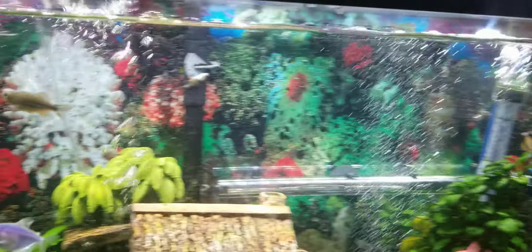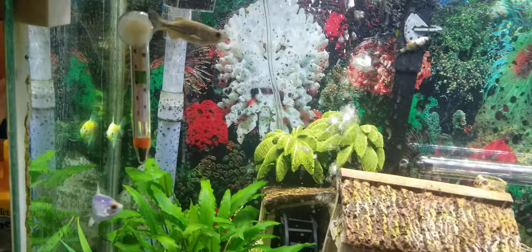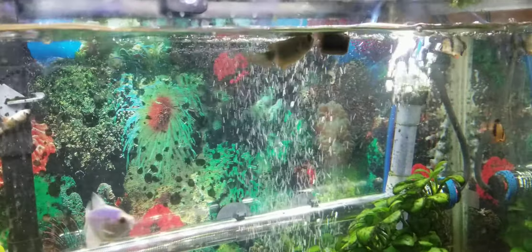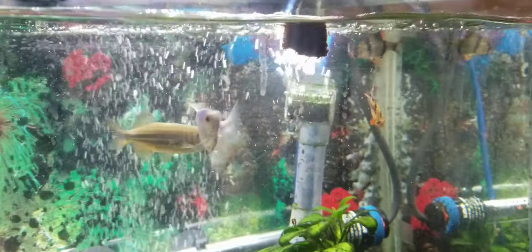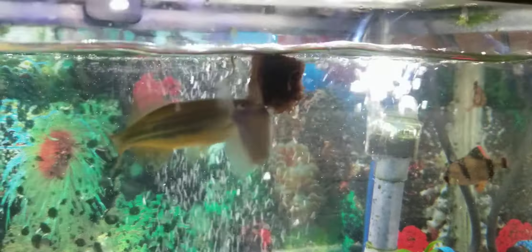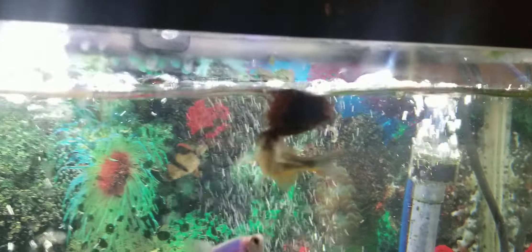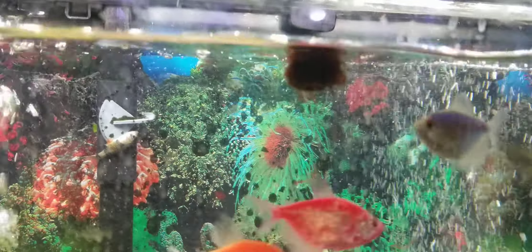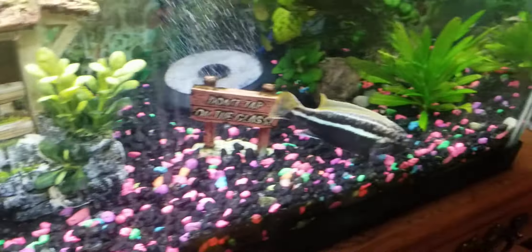Here we got my 29 gallon fish tank. I've got some frozen food for them, so we're going to dump that right in there and they'll immediately go after it. I wonder when the big cichlid is going to come up and get it — he's down at the bottom right now. These are a little bit better than blood worms; they stick together better. Blood worms go all over the place.